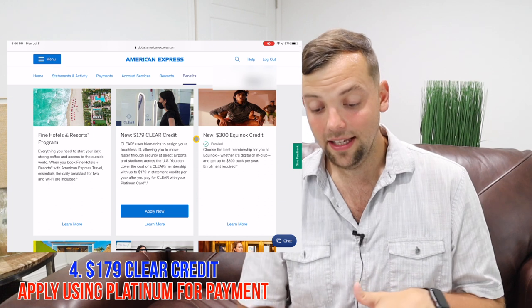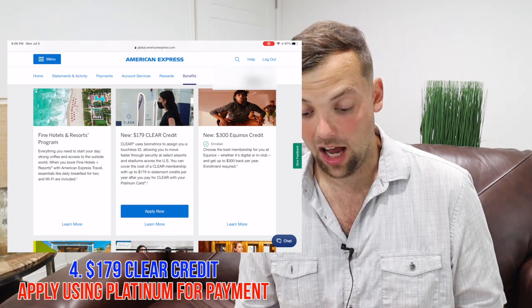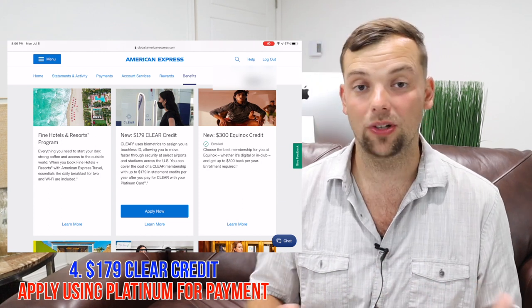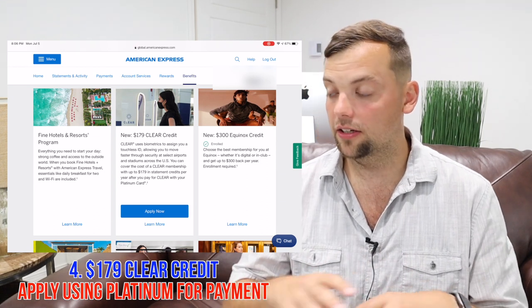Scrolling down, you've got the CLEAR credit. I don't have CLEAR around me, so I'm still planning to sign up. That way, if I'm in an airport that has it, I'll be able to take advantage of it. You don't necessarily have to enroll — just hit the apply now button, go to their website, it'll walk you through the process, charge you, and then it will get taken off as a credit on your statement.